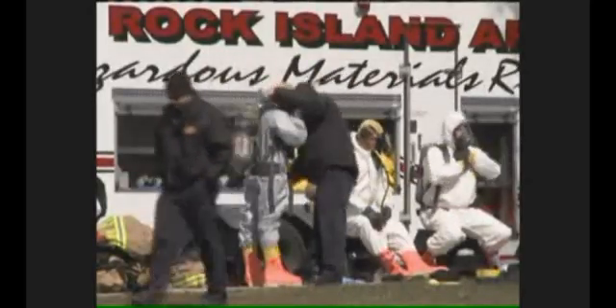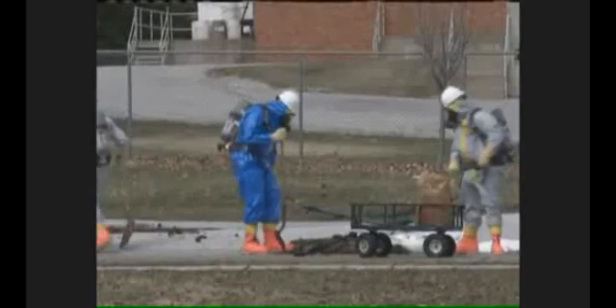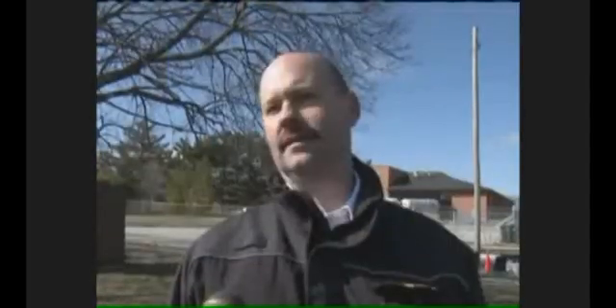As plant employees evacuated, crews began suiting up, working quickly to stop the leak that had begun eating through concrete. They stopped the leak using some earthen berms with dirt, sand, and some commercial boom equipment, and had it contained pretty much to the facility within a short amount of time.